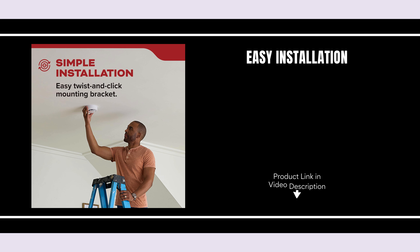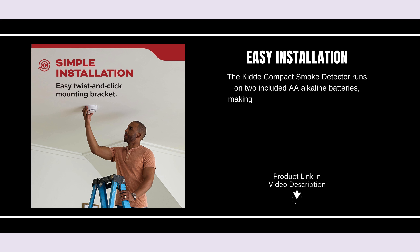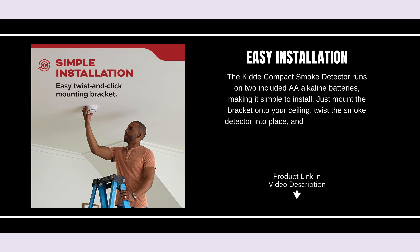The Kitty Compact Smoke Detector runs on two included AAA alkaline batteries, making it simple to install. Just mount the bracket onto your ceiling, twist the smoke detector into place, and it's ready to protect your home.